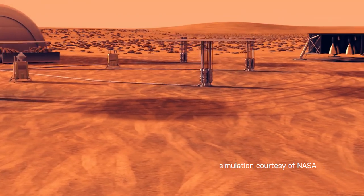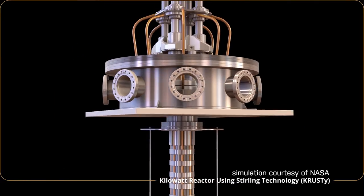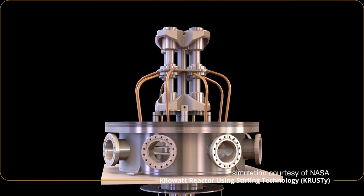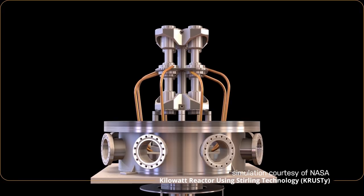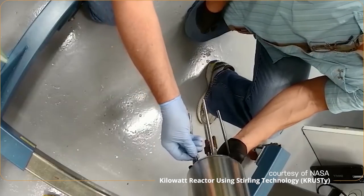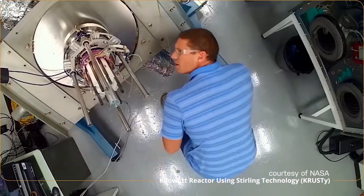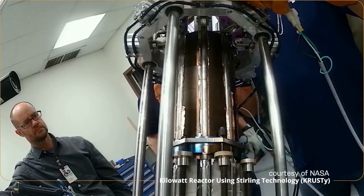It has a solid metal block of fuel that we fission, which produces heat. That heat is used to heat heat pipes, which are tubes full of sodium metal that we boil, and that delivers heat to what's known as the Stirling engine converter. The Stirling engine converter is a simple heat device that uses a temperature differential to make electricity.